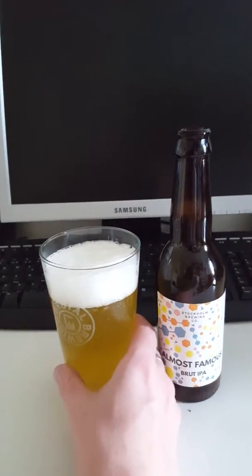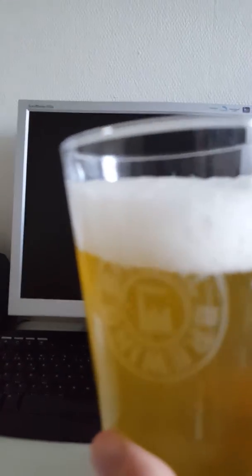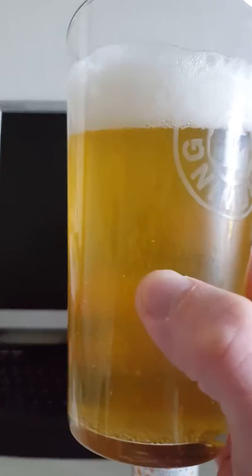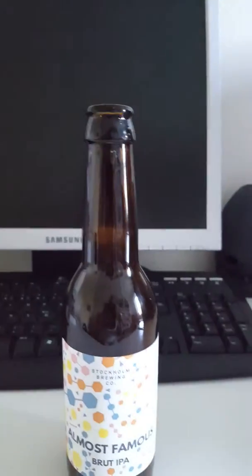What do we have? A compact one-and-a-half finger of a fluffy white head, lively carbonation, clear gold with a little bit of haze, but very nicely straw gold. Look at the carbonation. Let's get the aroma then and see what we have.